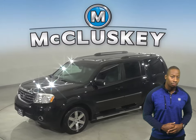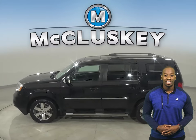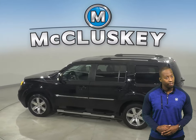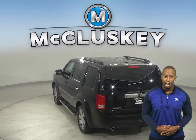If you've been on a hunt for a reliable four-door sport utility with four-wheel drive, then this 2015 Honda Pilot has your name written all over it. It has about 127,000 well-maintained miles on the odometer.